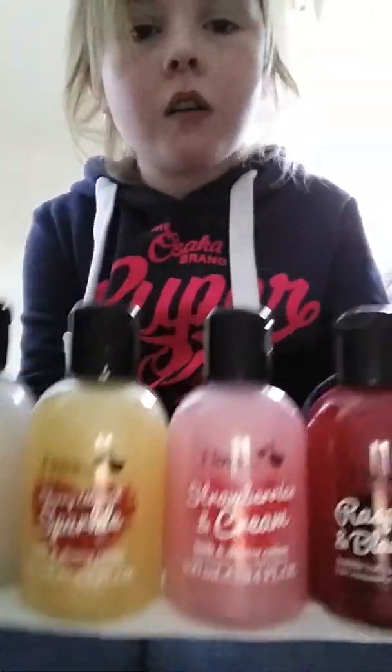I've also got this Superdry hoodie. I also got these really nice bath bubble baths — they can be used for washing as well.